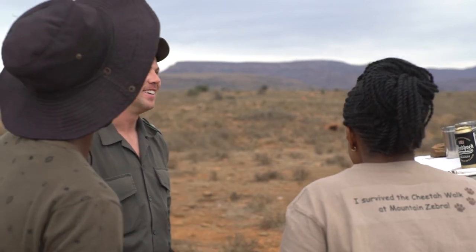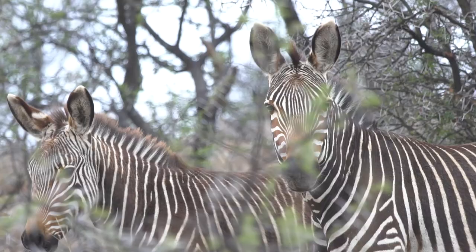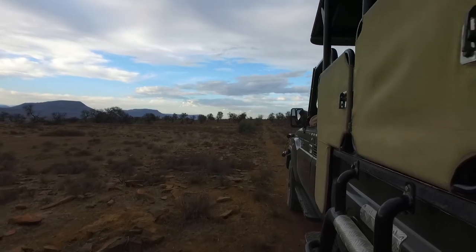Mountain Zebra National Park is renowned for its excellent service and friendliness. The staff here are amazingly friendly — we've been getting feedback from clients saying it's great to be at Mountain Zebra because of the friendly staff, and we strive for excellence as well. Our objective is to put Mountain Zebra on the map; we want to be one of the best.